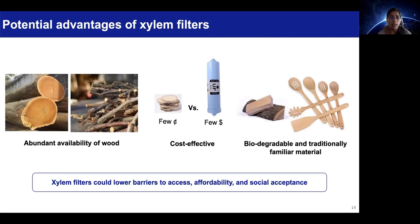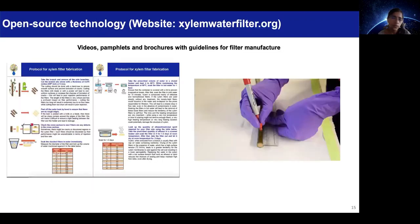Due to the abundant availability of wood, its cost effectiveness, biodegradability, and traditional familiarity, these filters could lower barriers to access, affordability, and social acceptance. This is an open-source technology. We have created a web portal to guide parties interested in taking this technology to the users and will be launching it soon.